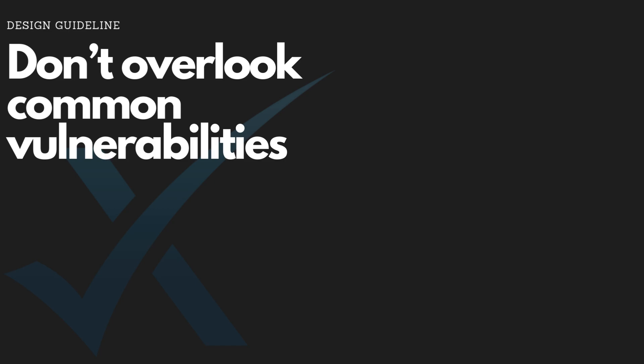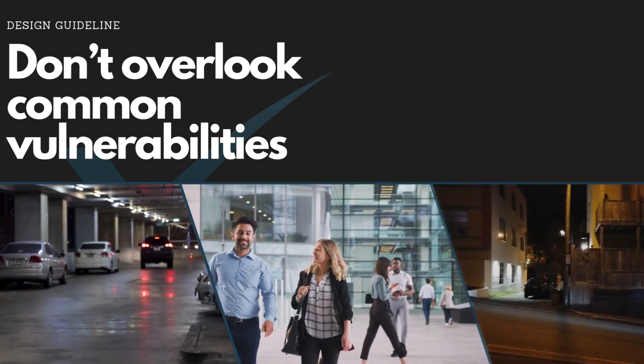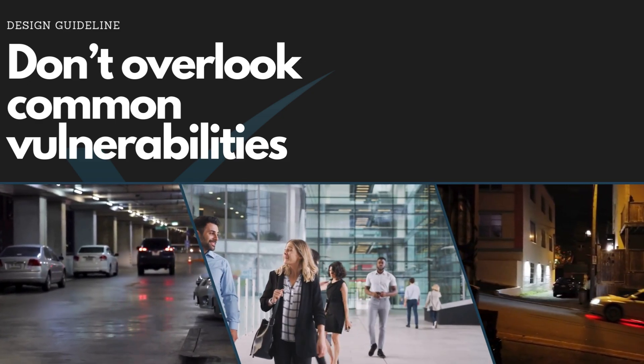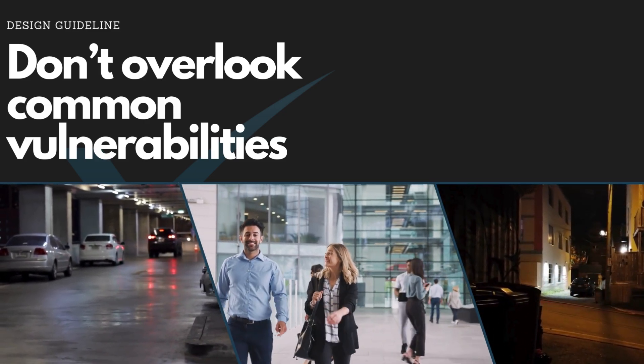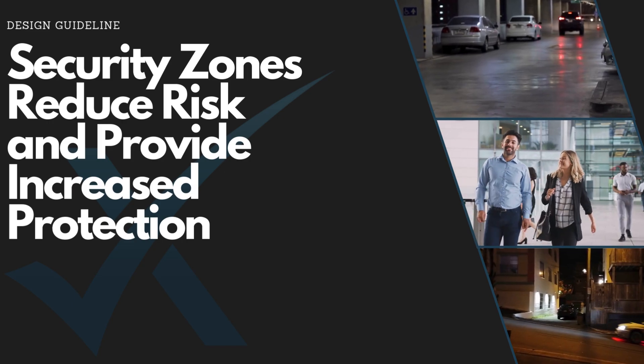When creating your physical security design, don't overlook common vulnerabilities and security zones. These include parking lots, parking garages, alleys or docks, and internal access points. By ensuring these spaces have proper surveillance, lighting, and access control, you deter potential threats before they can happen. In your security zones, help focus your security monitoring to specific risk and threat analysis.